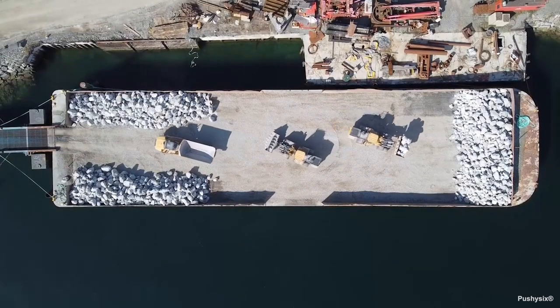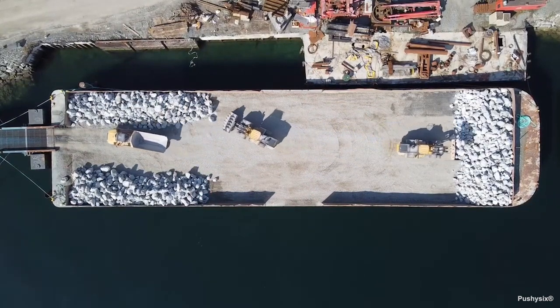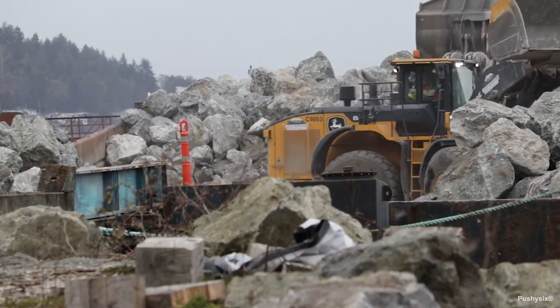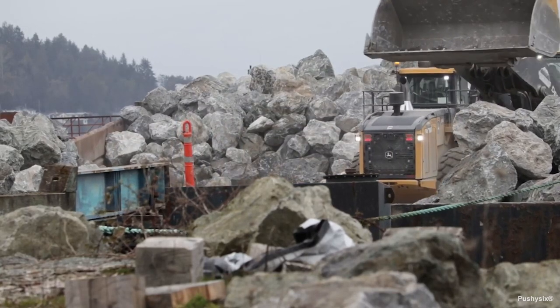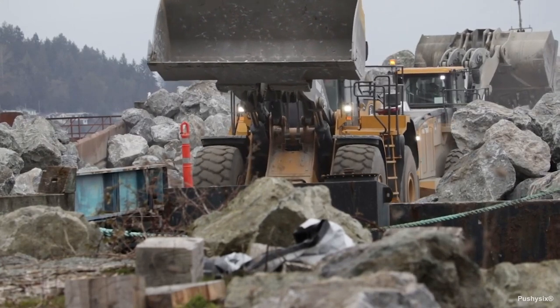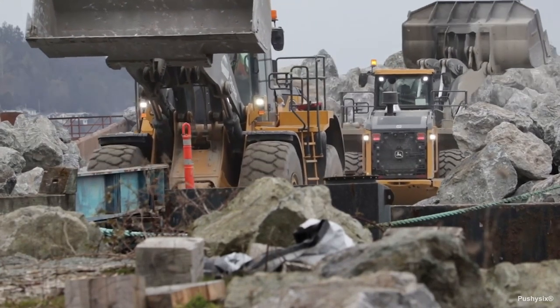That's all we've got for now. Stay tuned for our next video in this series, which will cover deck barge safety and everything you need to know, including tips to avoid slips and falls, OSHA guidelines, proper attire, ladder safety, and more.